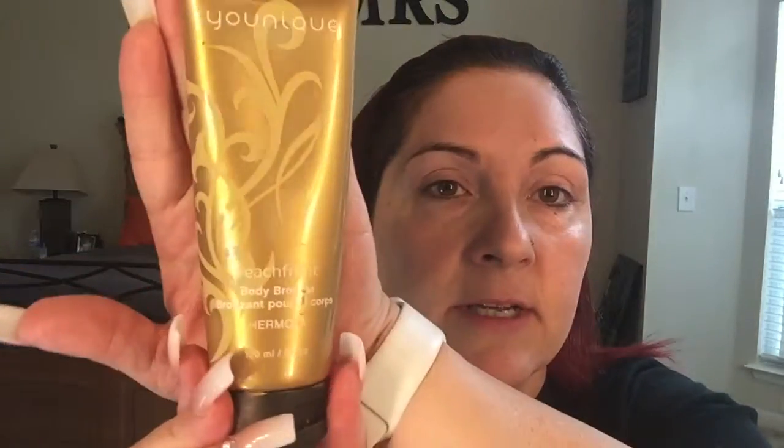I also love our Beachfront Body Bronzer. This stuff is amazing. I love to put it on my face.